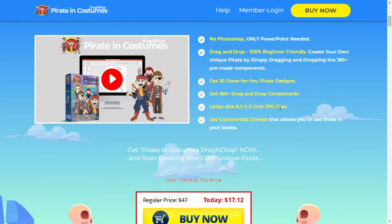Create your own unique pirate by simply dragging and dropping the 180 plus pre-made components. Get 30 done-for-you pirate designs and 180 plus drag and drop components. Letter size 8.5 x 11 inch JPG files. Get a commercial license that allows you to use these in your books.